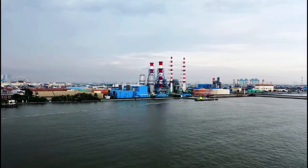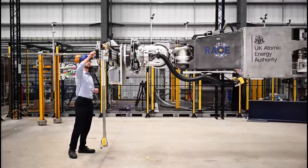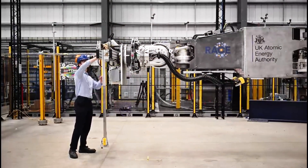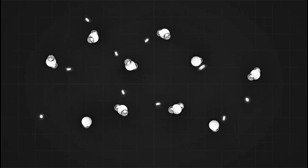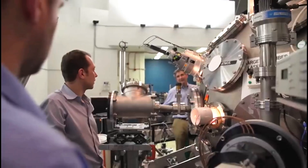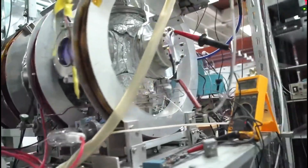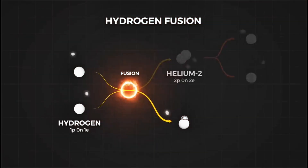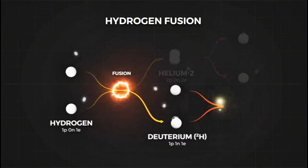Fusion is different from nuclear fission, the process used in today's nuclear power plants. Fission splits heavy atoms, like uranium, into smaller ones, releasing energy. While fission can produce large amounts of power, it also generates radioactive waste that remains dangerous for thousands of years. Fusion, on the other hand, produces almost no long-term waste, and its fuel — hydrogen isotopes like deuterium and tritium — is abundant in water and lithium.